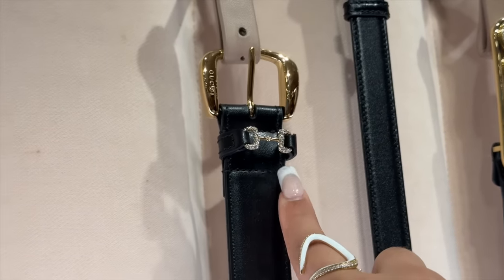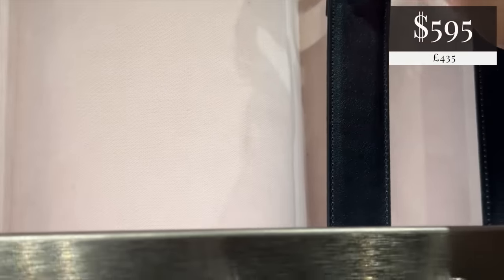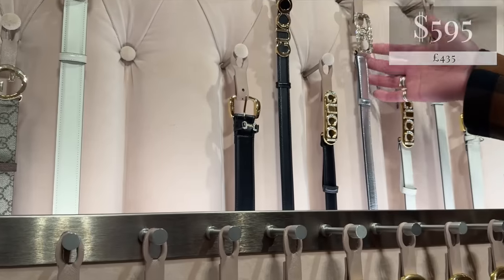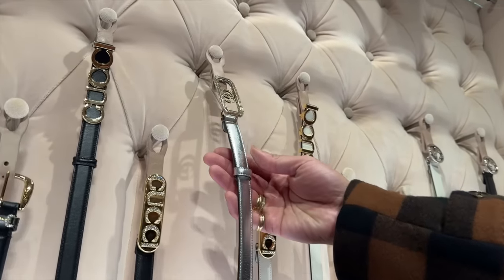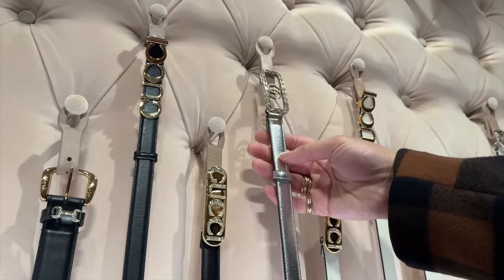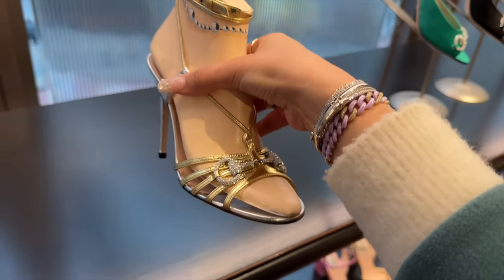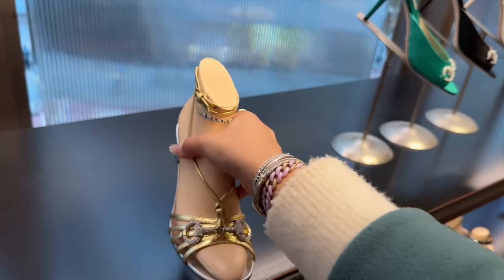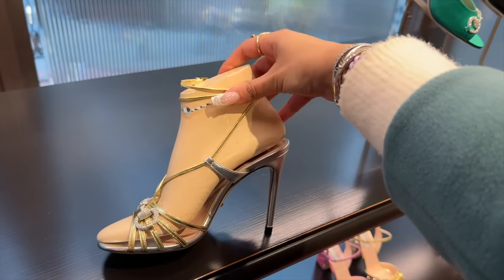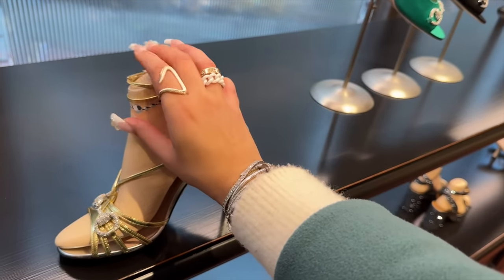This is so cute — look at that little horse bit detail. It also comes in white, but Christy and I have decided that the black pops more. And this I love — a little party moment, a little party city. I love the gold hardware against the silver metallic leather. I like the two-tone on this. A bit of razzle-dazzle, a bit of an evening — you're getting ready to get down on the dance floor.